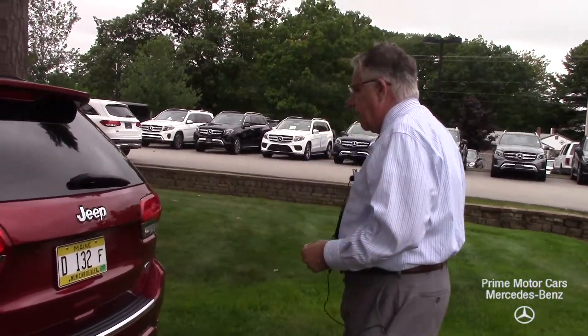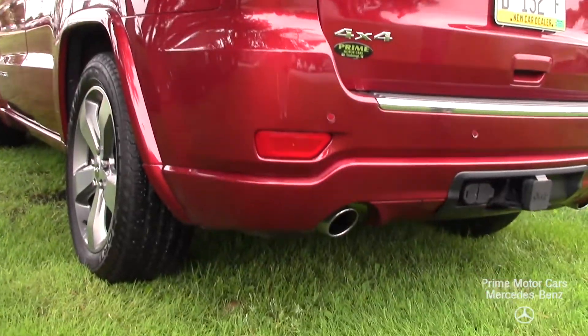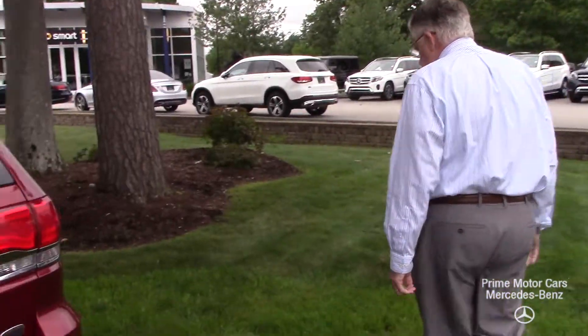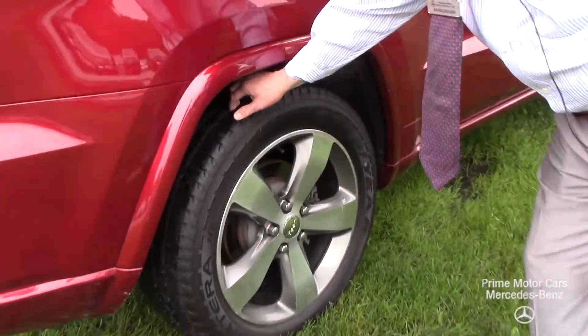It's beautifully well-kept. Special edition — the Overland edition. You have the trailer package built in with the hookup for the electricity and for the brakes. Of course, it's a 4x4. Great Goodyear tires on the vehicle, which are brand new — those were replaced.